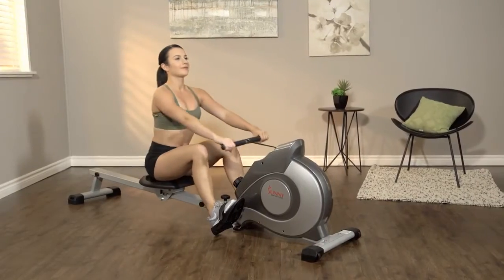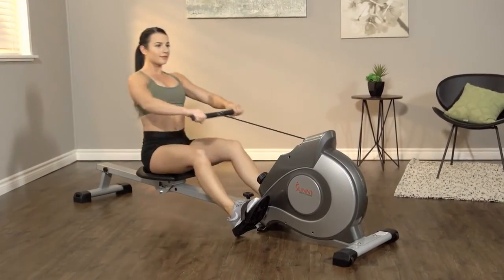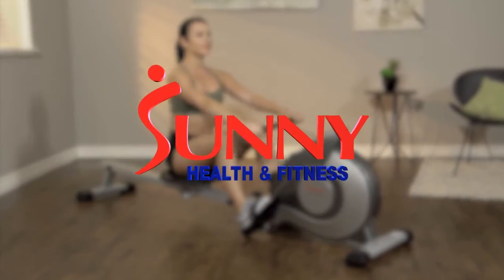Get in shape and look great now with the SFRW5515 Magnetic Rowing Machine by Sunny Health & Fitness.